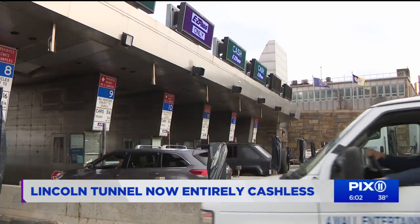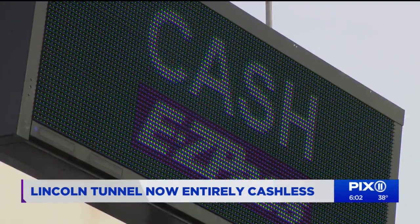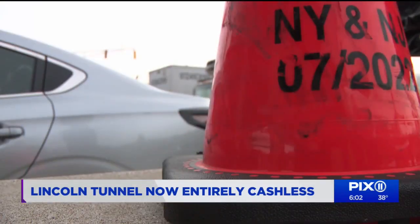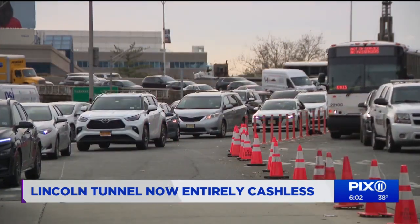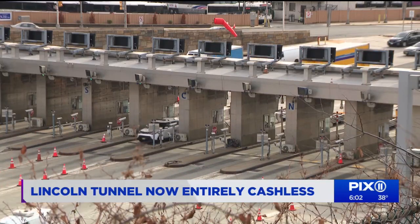All of the physical toll booths will also eventually be removed. Switching to this automated cashless tolling is going to cut down on commute times, and it's going to save drivers roughly 1.3 million gallons of gas a year by not waiting in toll lines. It's also expected to reduce accidents by eliminating the need to merge in toll lanes.